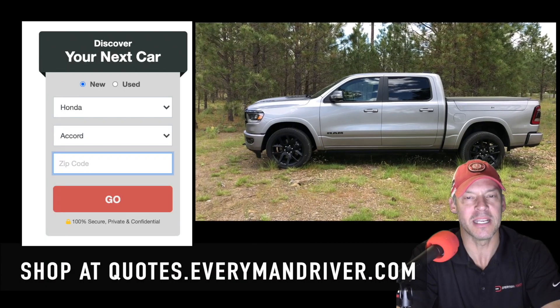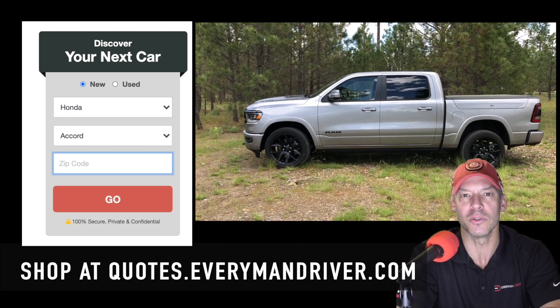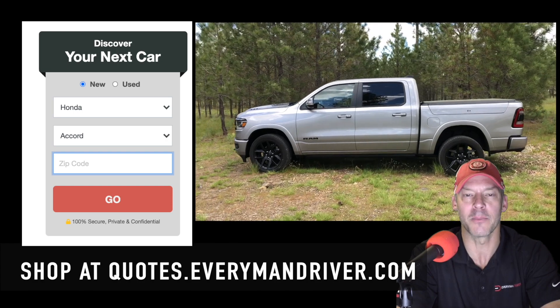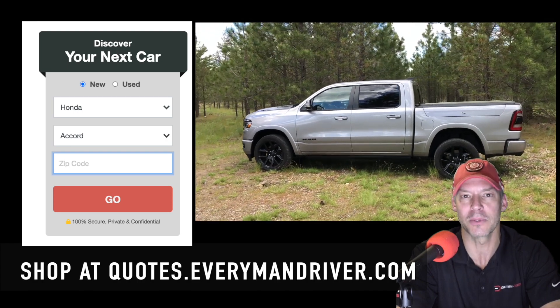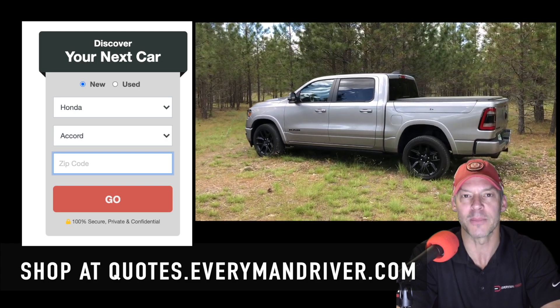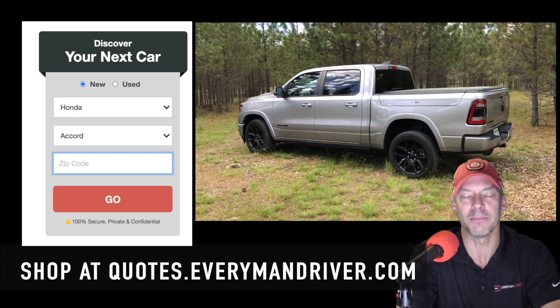If you are interested in buying a Ram 1500, whether new or used, check out quotes.everymandriver.com to find the best deals in your zip code from qualified dealerships. It's a free search engine. Happy shopping and good luck.